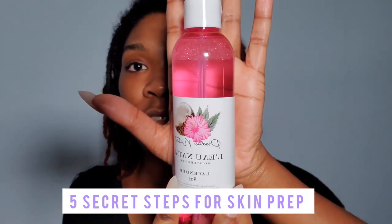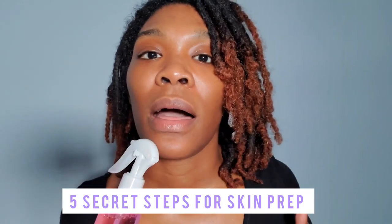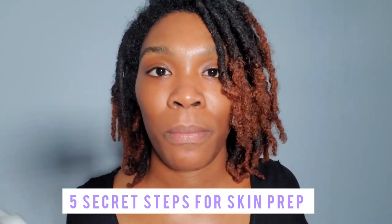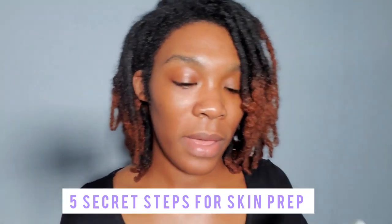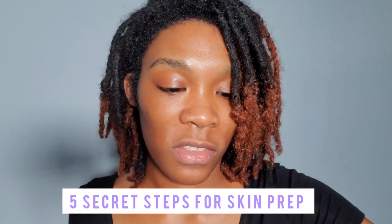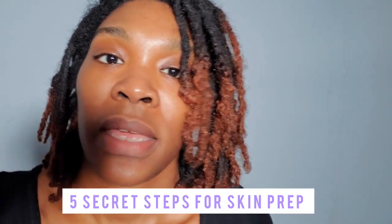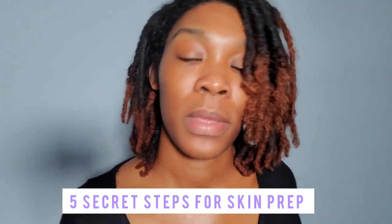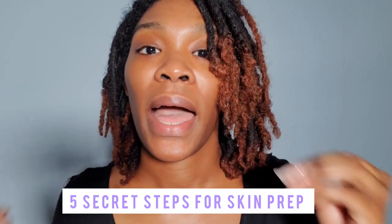I like to use this during prep, and I love to use this after the makeup application to keep the skin looking skin-like, refreshing and non-powdery. I want to hydrate the face because when it comes to laying down the makeup, it has to be fully hydrated.